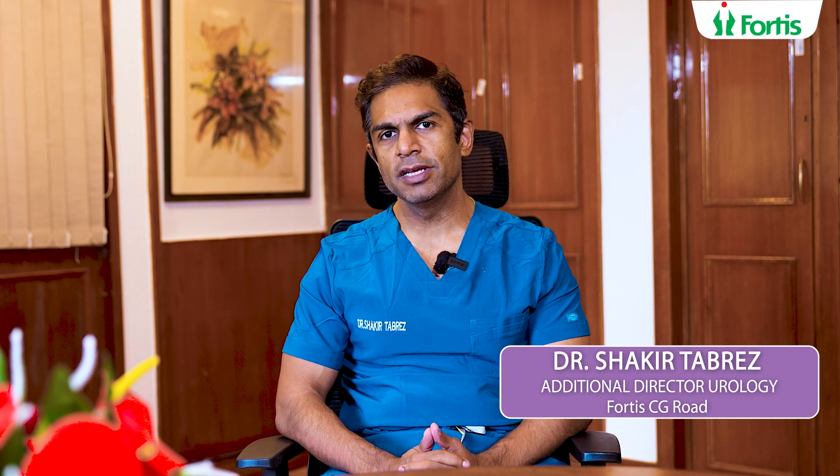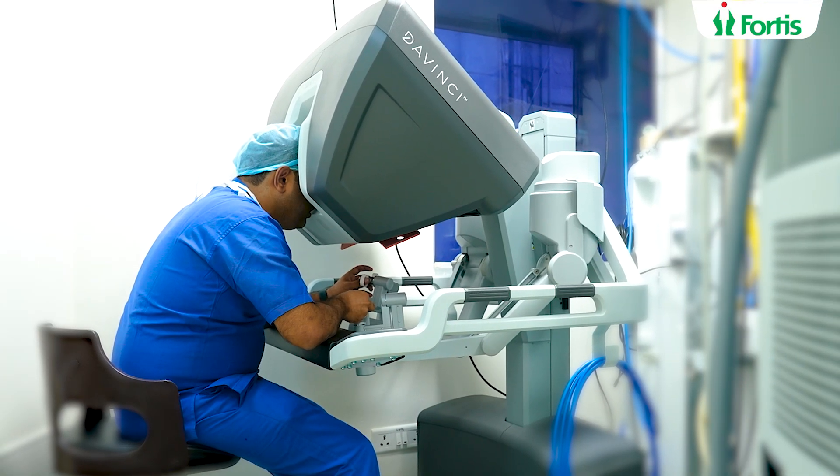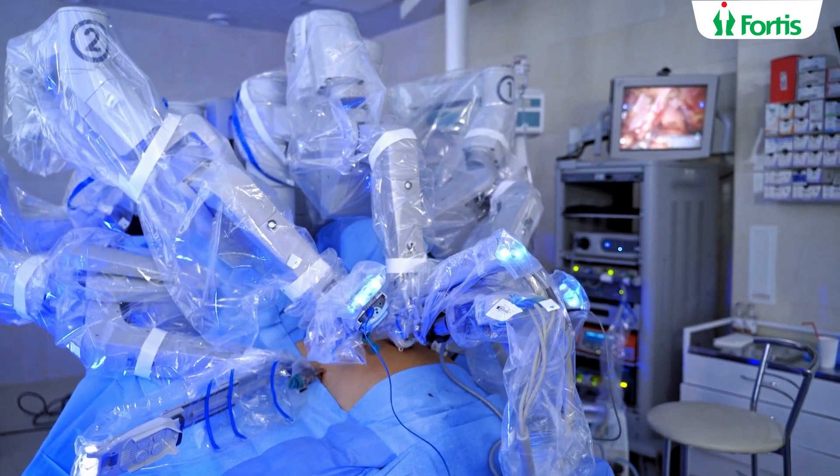Hello everyone, my name is Dr. Shakir Tabrez and I'm the additional director of urology, uro-oncology, robotic surgery, and renal transplant. Today we welcome you to Fortis Cunningham Road and to our department of robotic urology. We are proud to have the Da Vinci surgical system in our operating rooms. Most patients benefit when there are good surgical factors.